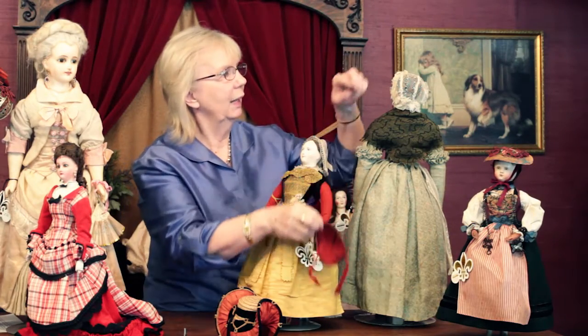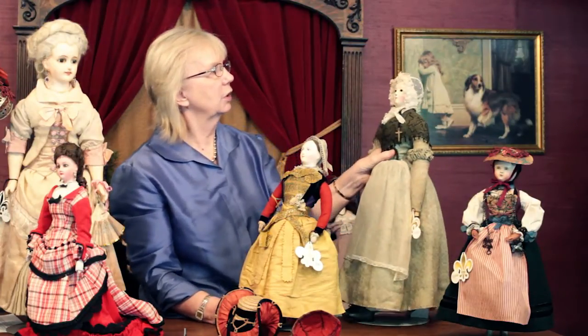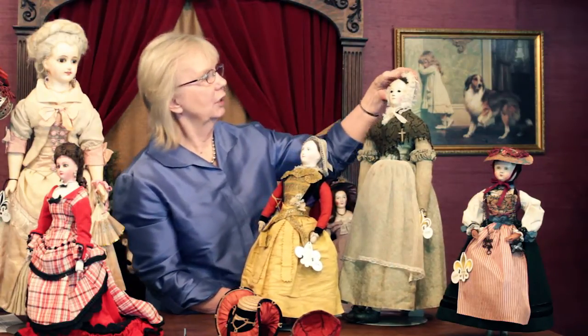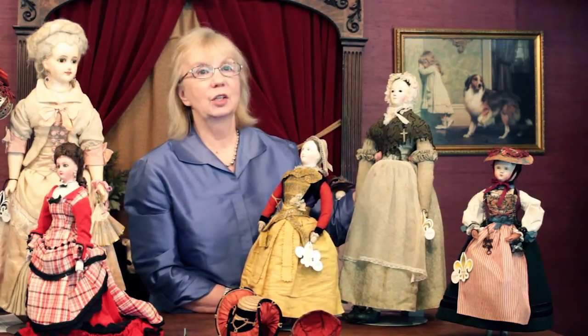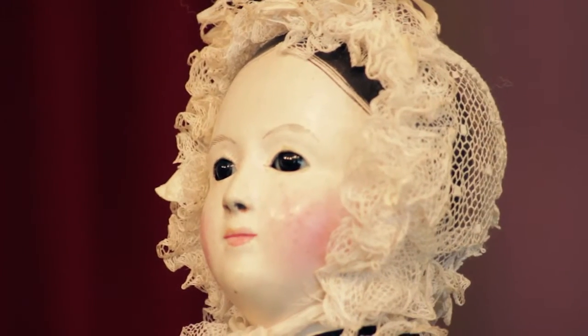And beneath that she has the beautiful embroidered tulle cap with the ruffles around her face. And under that, she has her painted black hair. She has enamel eyes, and what's special about this doll? The eyes are flirty — a very, very rare feature to find in these early papier-mâché dolls.